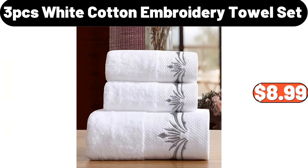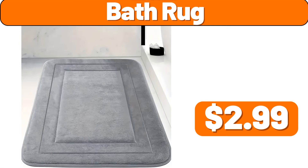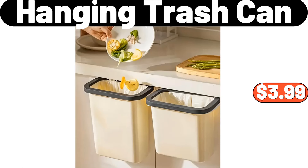3-pcs white cotton embroidery towel set, $8.99. 2-pcs soft quilted pillow, $14.99. Bath rug, $2.99. Hanging trash can, $3.99.